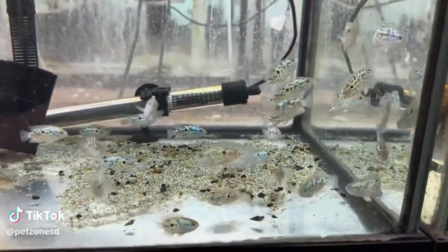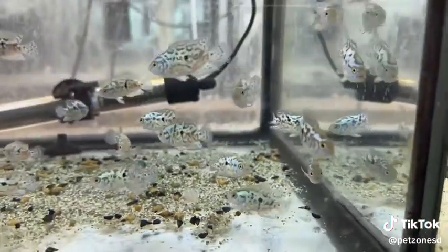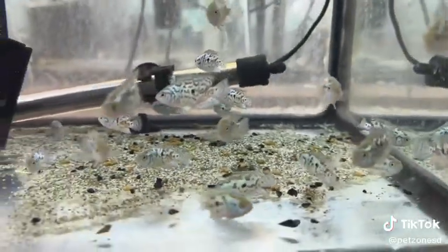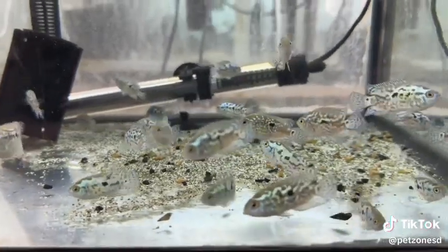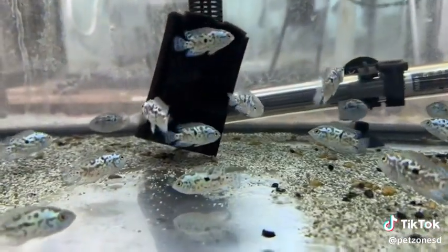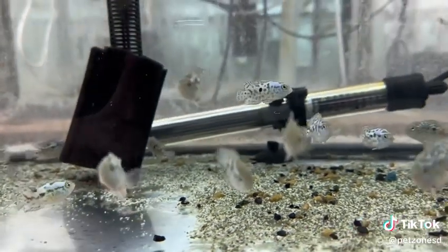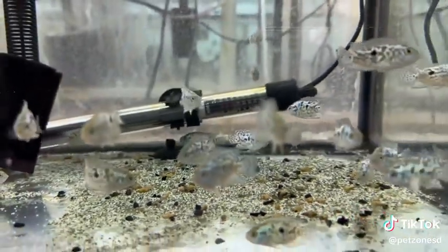The Electric Blue Jack Dempsey is a fantastic type of tank-bred Jack Dempsey fish. As you can see here, they are very vibrant with their electric blue coloration and have interesting spotted patterns across the body. These guys tend to be just a tiny bit smaller than the typical Jack Dempsey and have a bit more of a peaceful demeanor.